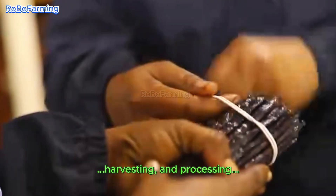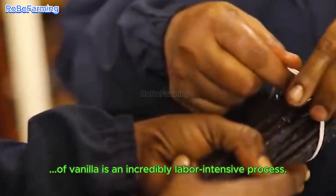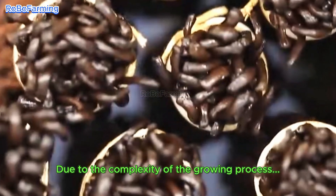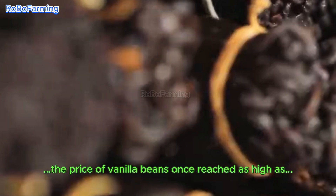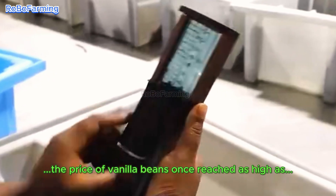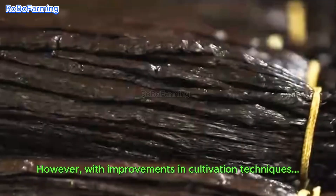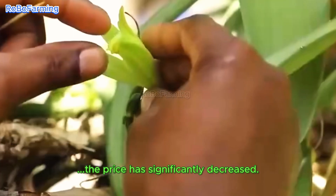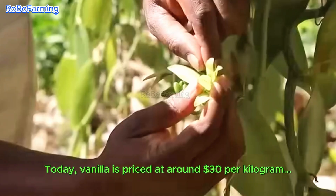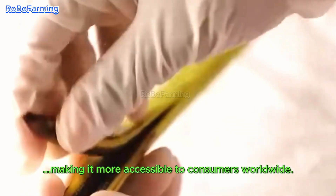The cultivation, harvesting, and processing of vanilla is an incredibly labor-intensive process. This is why vanilla has historically been an expensive spice. Due to the complexity of the growing process and limited supply, the price of vanilla beans once reached as high as $500 per kilogram. However, with improvements in cultivation techniques and more countries starting to grow vanilla, the price has significantly decreased. Today, vanilla is priced at around $30 per kilogram, making it more accessible to consumers worldwide.